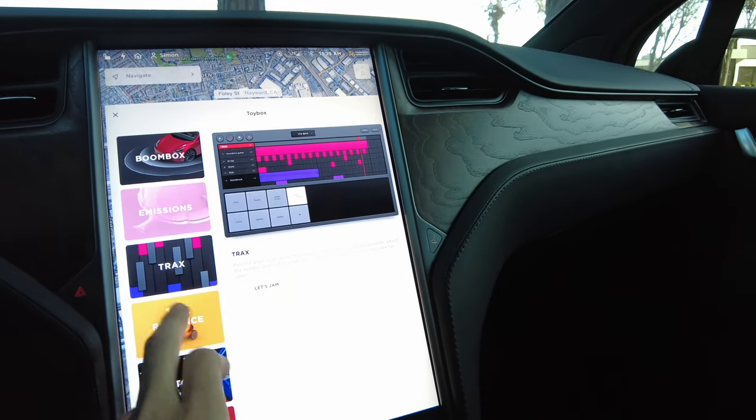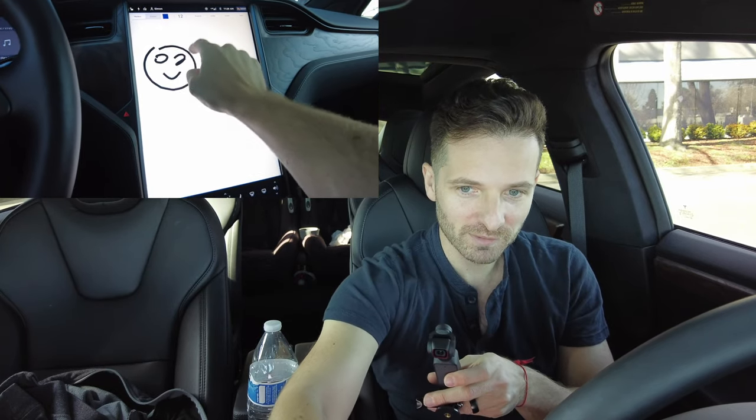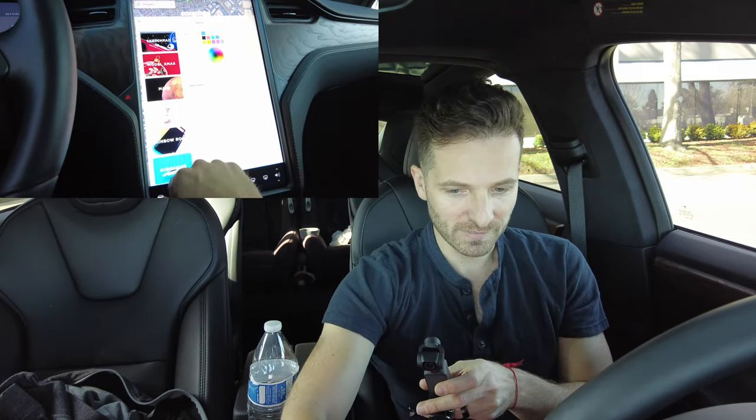The sketchpad lets you draw — I'll write like and subscribe. You can draw happy faces and the kids play around with this a lot. You can use the sketchpad while driving, but the fireplace mode cannot be turned on while driving. There are also other modes: Christmas mode where your car looks like a Santa sleigh, Mars navigation mode, rainbow road mode with rainbow lines, and submarine mode as if you're underwater.